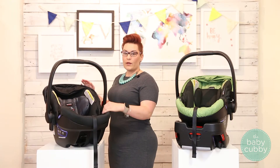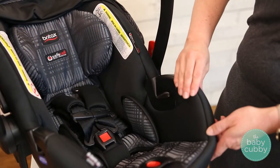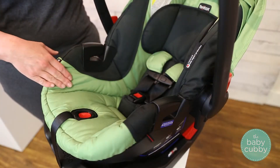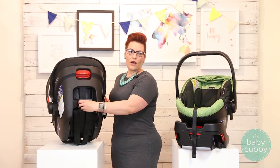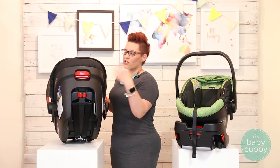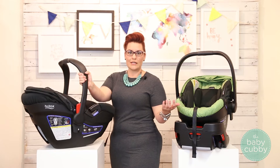They also have premium fabrics — they're a little bit softer, they feel like they're self-wicking, compared to the basic fabrics. And then like I mentioned before, the integrated harness height, which just makes parenting so much easier.